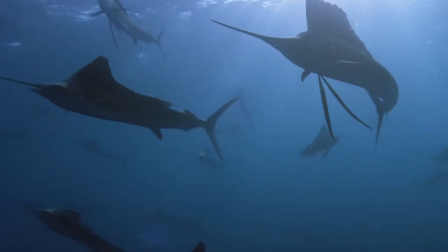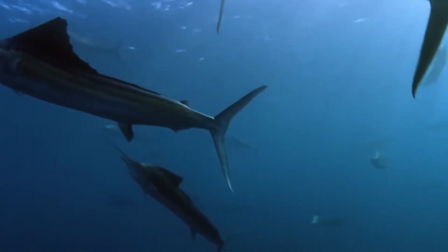We're probably already familiar with things like swordfish, jellyfish, and lanternfish, but what other fascinating creatures live in the deep sea? Some can be scary, some can be beautiful — so let's explore some of them.